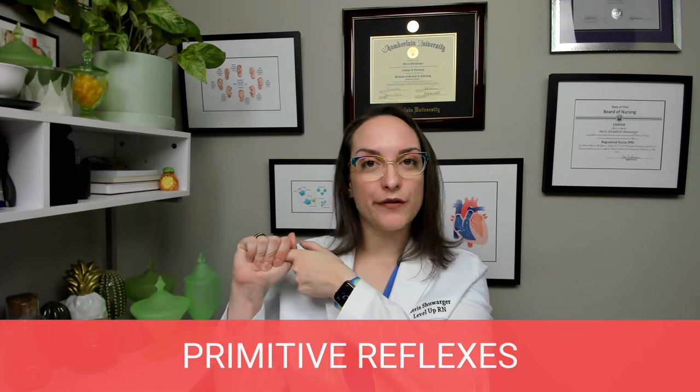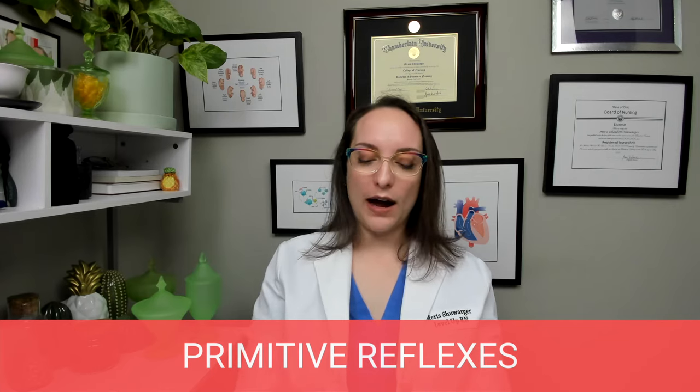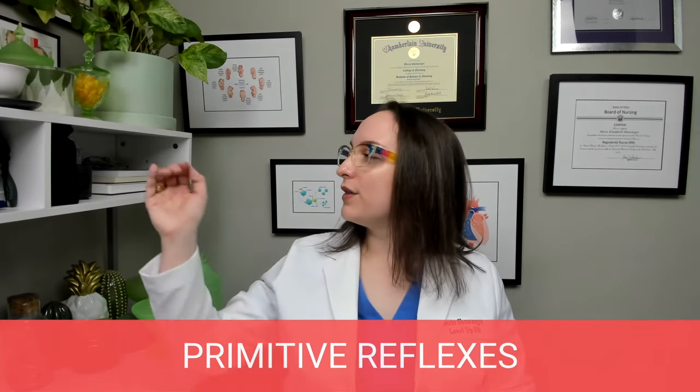Palmar or grasp reflex — if I put something in the palm of the baby, they're going to grab onto it very tightly. If you've ever stroked a newborn's palm and they grab on, it's just a reflex. Tonic neck reflex is where the head is turned and the infant extends the arm and leg on the ipsilateral side, while the contralateral arm and leg flex inward. This is sometimes called the fencing position.